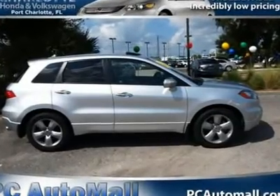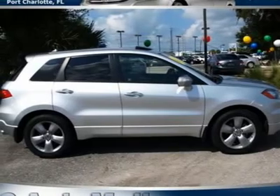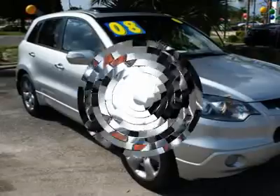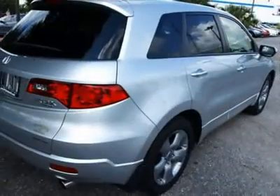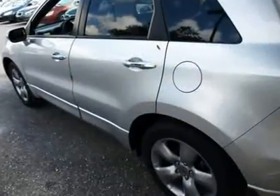Don't miss this 2008 Acura RDX, equipped with automatic transmission and featuring an alabaster silver metallic exterior with 56,251 miles. You'll want to take this car home — make a great choice today. Contact us and see this car first hand.